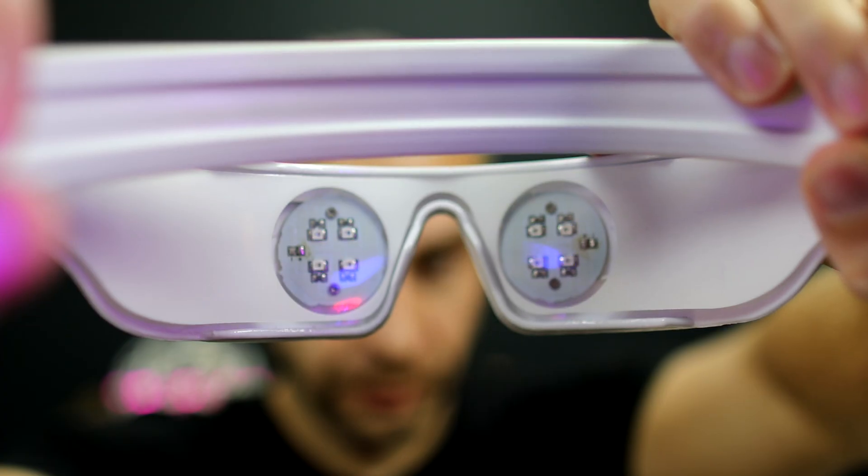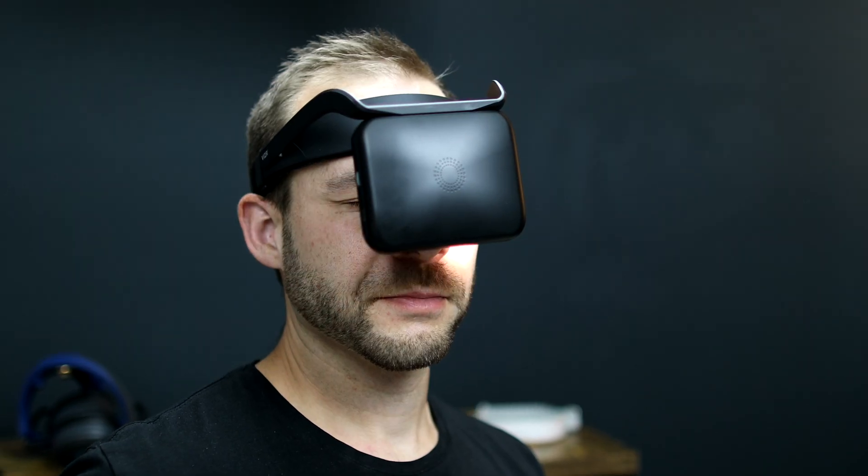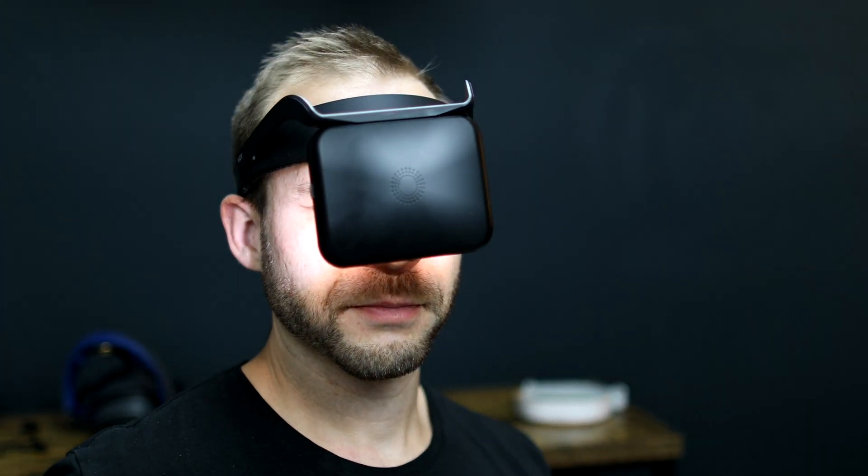In this video, I'll compare the BrainTap headphones to the Neurovisor LED pod in cost, science, and my own personal experiences when doing the training sessions.